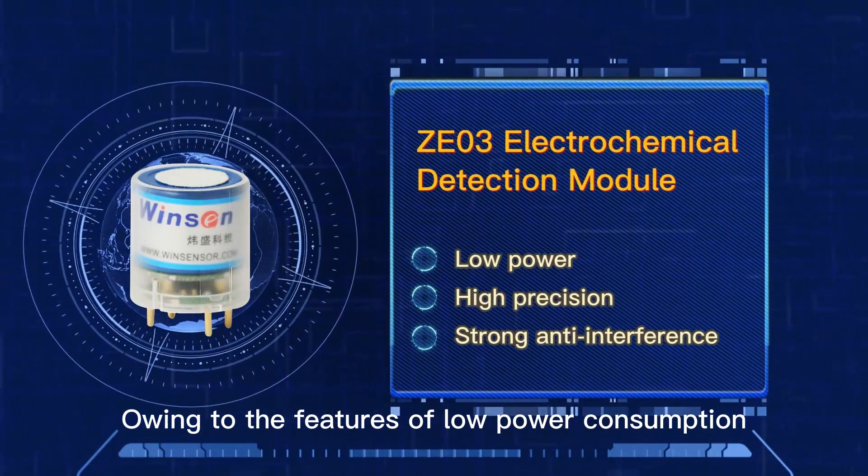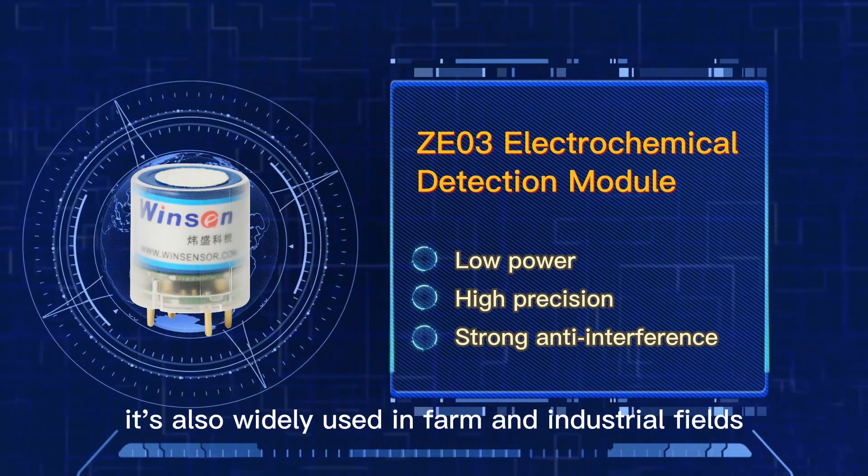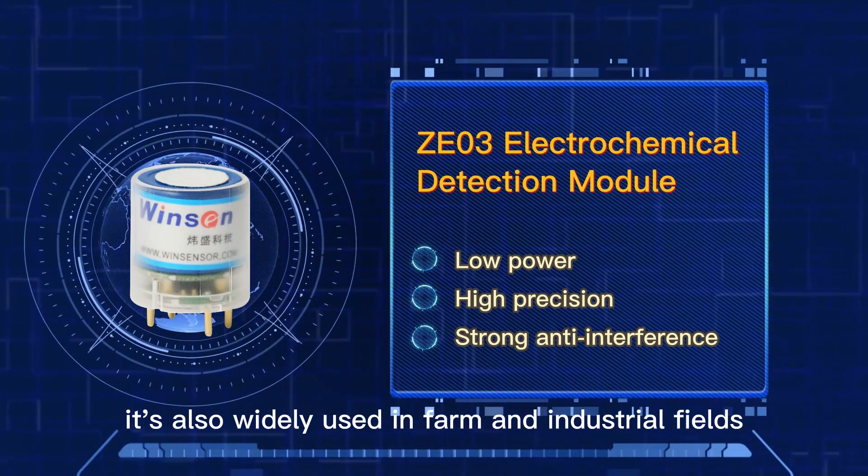Owing to the features of low power consumption, high precision, and strong anti-interference, it is also widely used in farm and industrial fields.